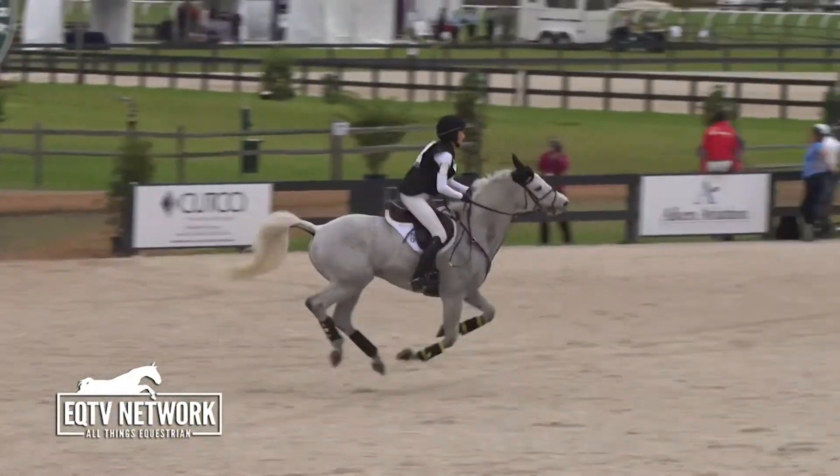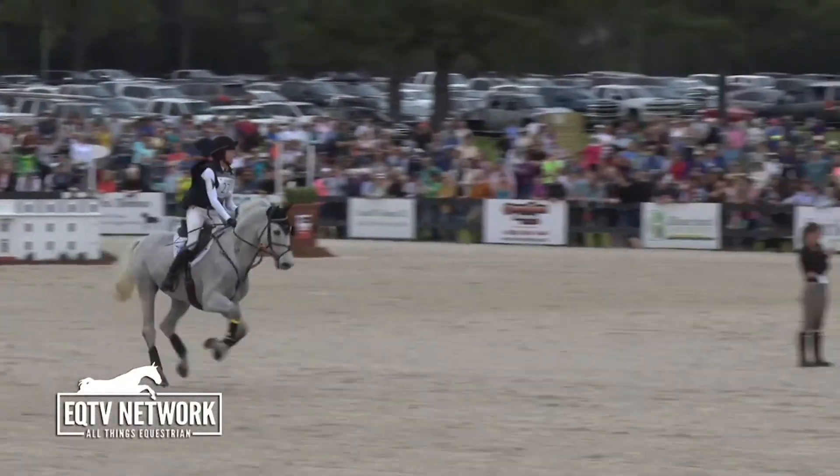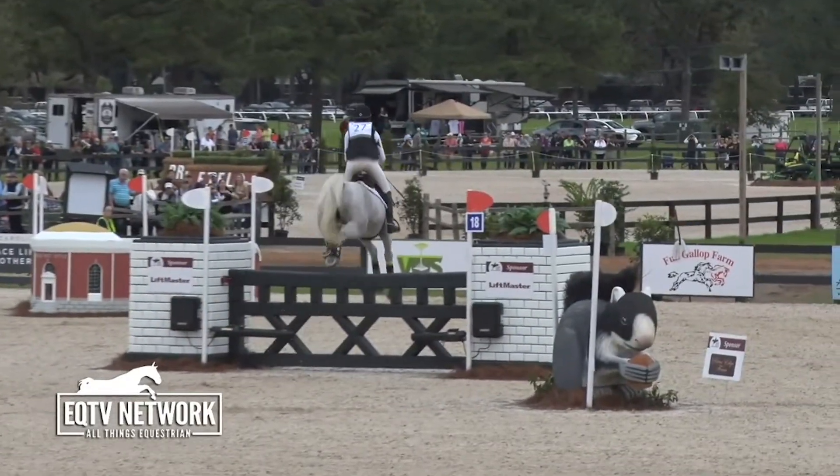Beautiful shot there. We thought she might do the four there, but she did do the five — yeah, and she got up there in the five. I think she could have done either there; she opted for the safe five, but we'll definitely see four there.